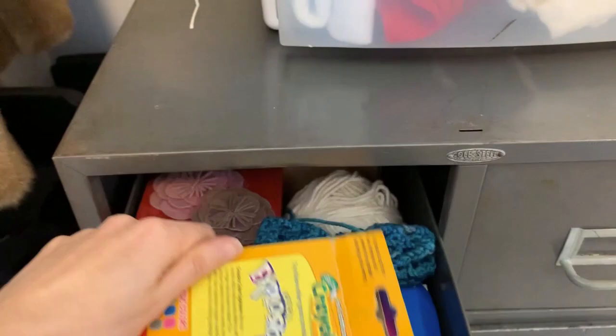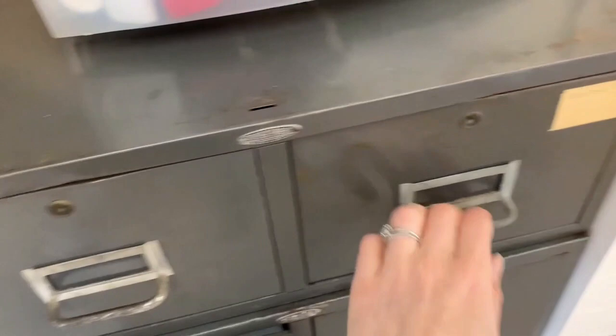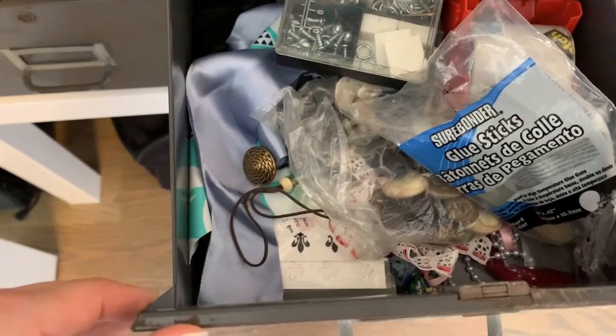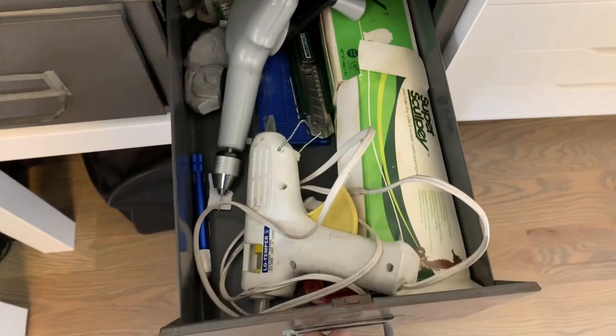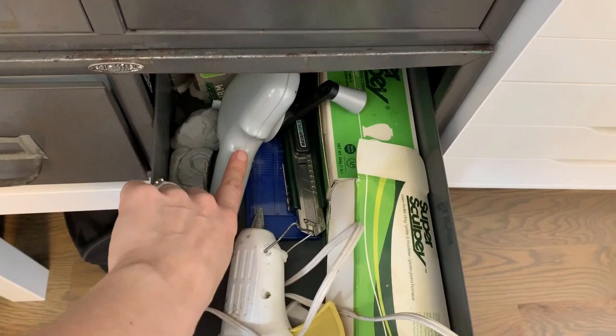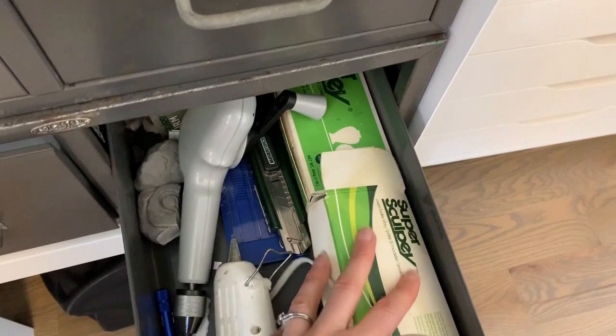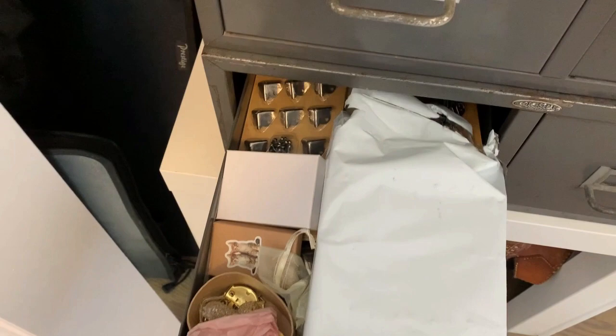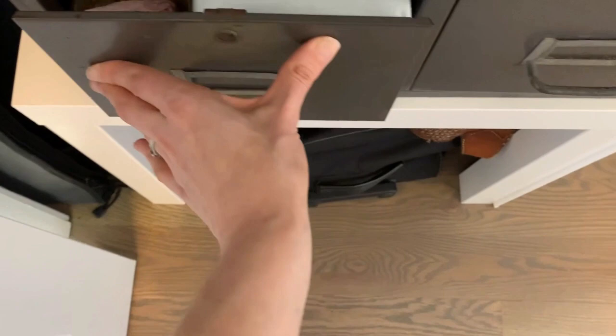These drawers are pretty random — let's see: some children's Crayola crayons, more craft supplies, some framing supplies, more tape, and all kinds of other stuff — a glue gun, a little hand drill, some Sculpey clay which I used to use a lot when I was making maquettes but haven't used in a while. And yeah, other random crafty stuff.